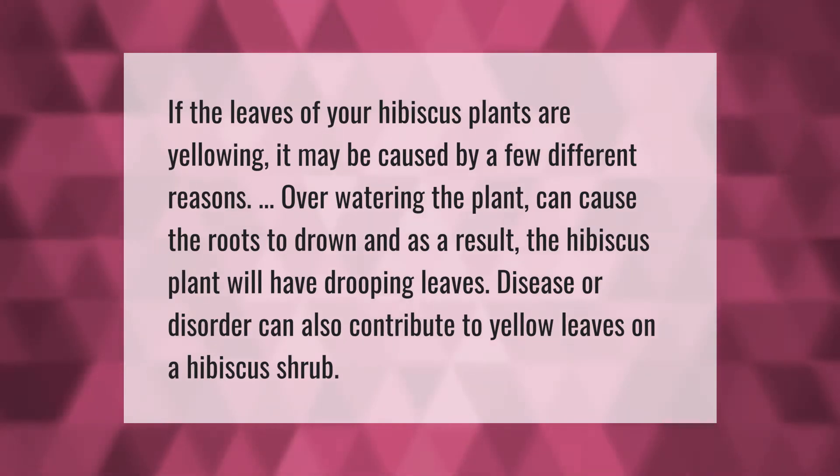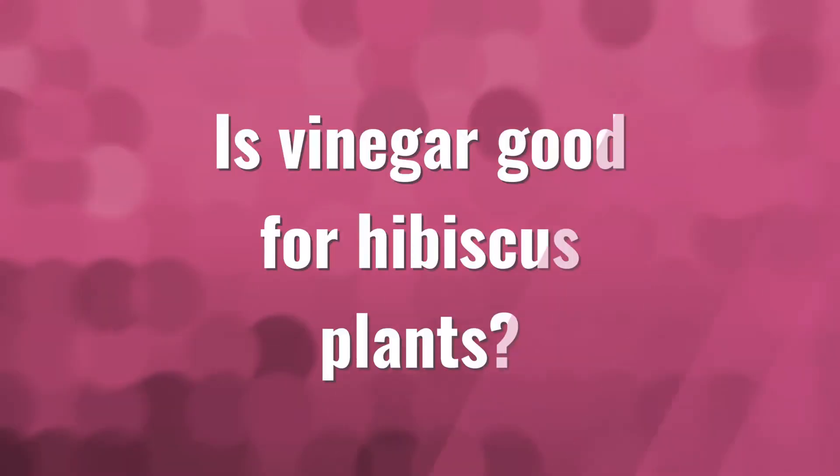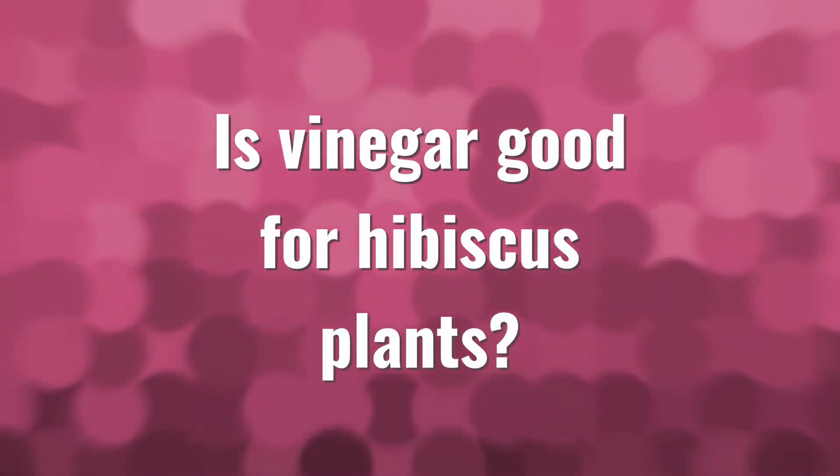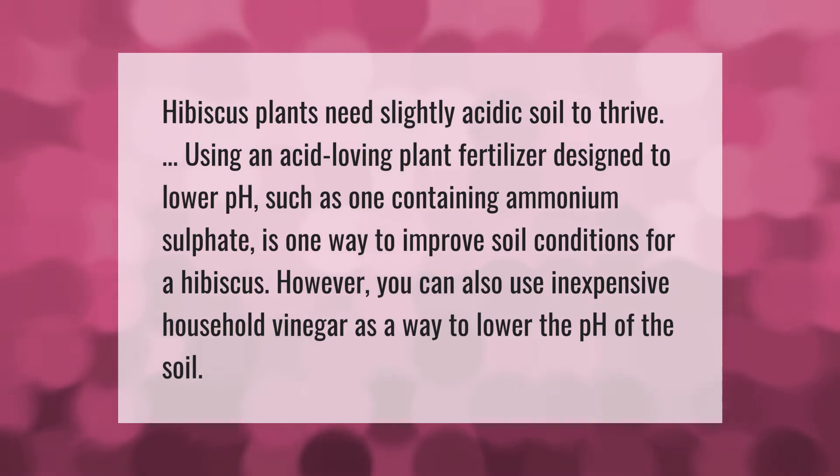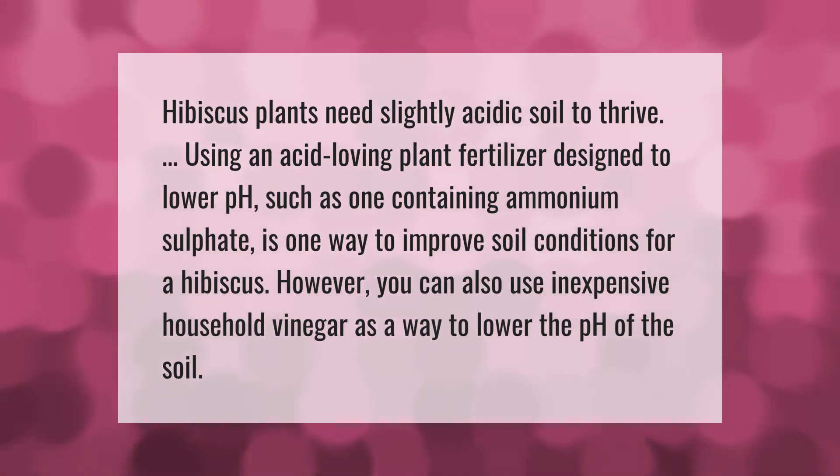Disease or disorder can also contribute to yellow leaves on a hibiscus shrub. Hibiscus plants need slightly acidic soil to thrive. Using an acid-loving plant fertilizer designed to lower pH, such as one containing ammonium sulfate, is one way to improve soil conditions. However, you can also use inexpensive household vinegar as a way to lower the pH of the soil.